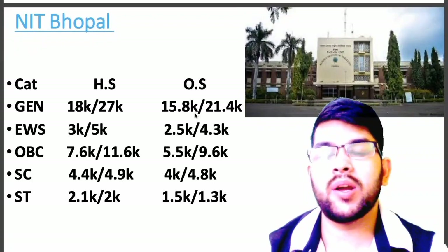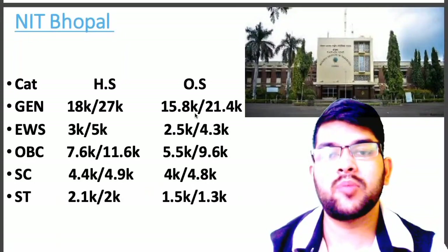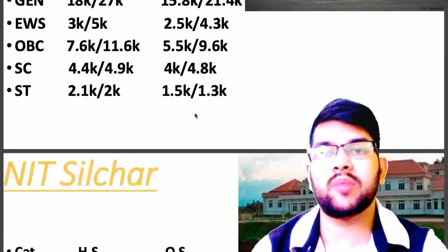Now if you talk about NIT Bhopal, here is the information: General 15.8, EWS 2.5, OBC 5.5, SC 4.0, ST 1.5.